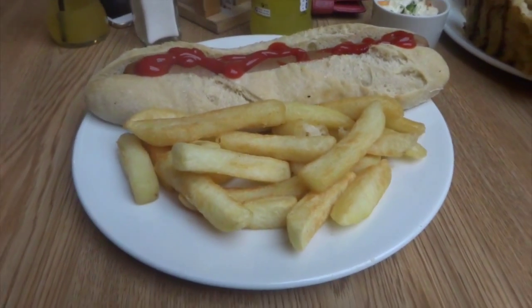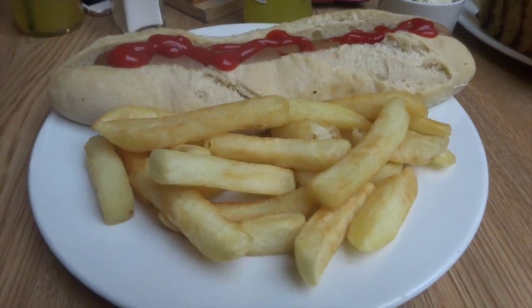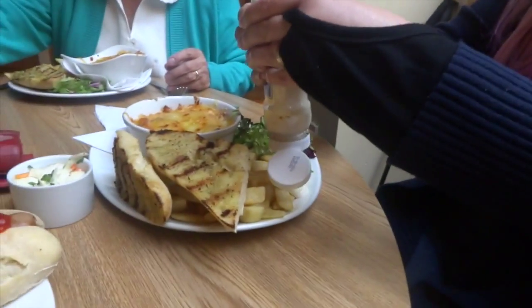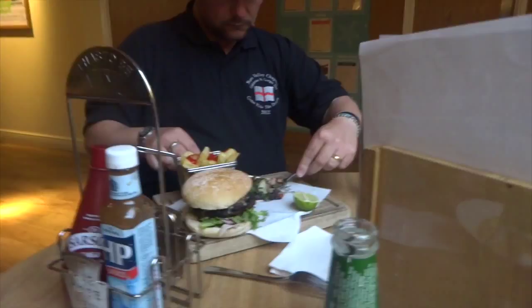Surprise — we're back at the entertainment complex. I got a hot dog and some chips — the chips here are so good. I also got a fandom drink. Mum got lasagna, Grandma got lasagna, George got prawn linguine, and Dad got a burger called the Scotsman.